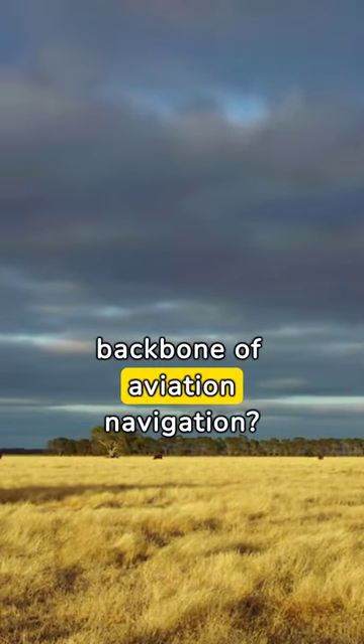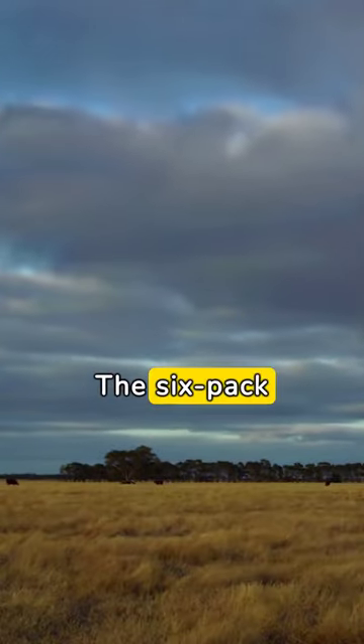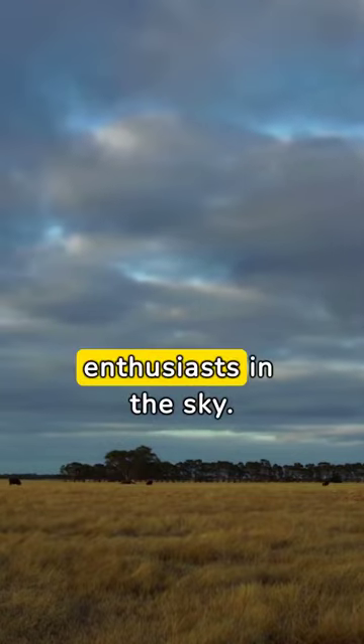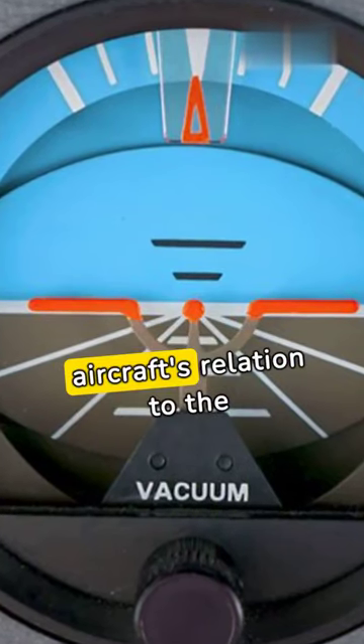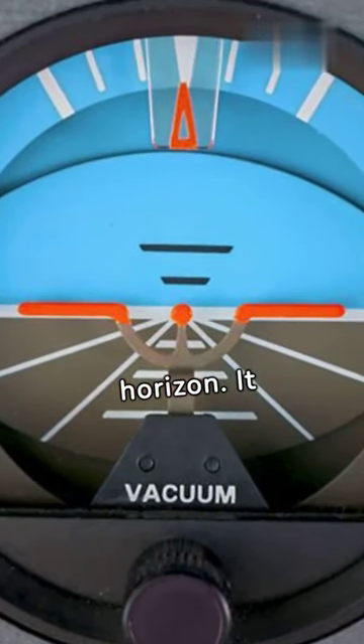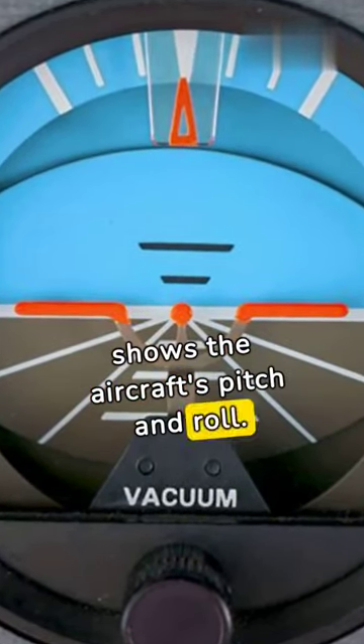Have you ever wondered about the backbone of aviation navigation? The six-pack is not just for fitness enthusiasts in the sky. First on our lineup is the attitude indicator, showing the aircraft's relation to the horizon — its pitch and roll.